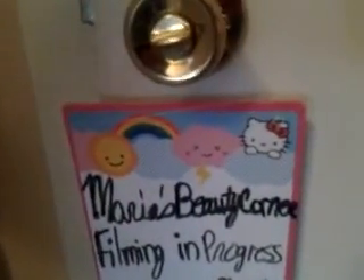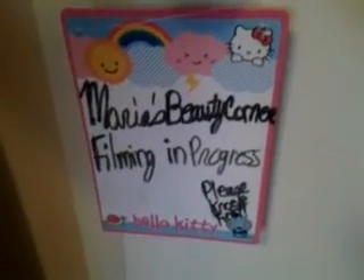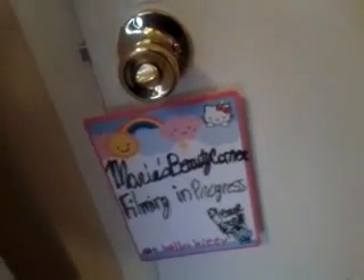This is a Hello Kitty dry erase board. I actually have 'Maria's Beauty Corner' written in permanent marker because I didn't want to keep trying to reapply that. The bottom part is there. I'm also putting a bright fan in permanent marker because even though it's a dry erase board, I just talked to my husband — he said if I wrote it in permanent marker and had it stuck out, he'll see that and know I'm not filming. If I have it hanging on here, that means I am not filming.